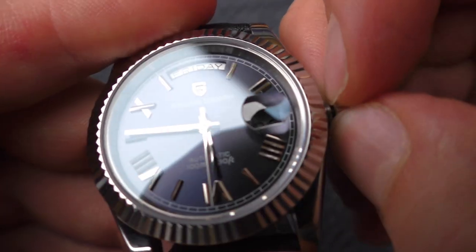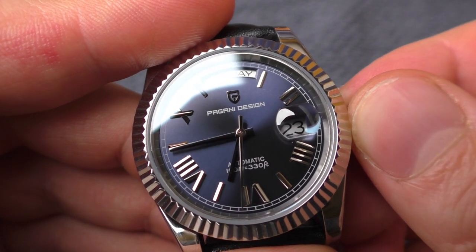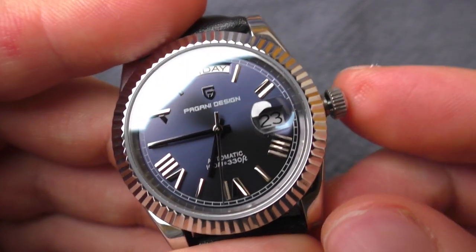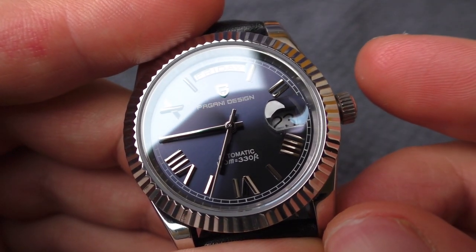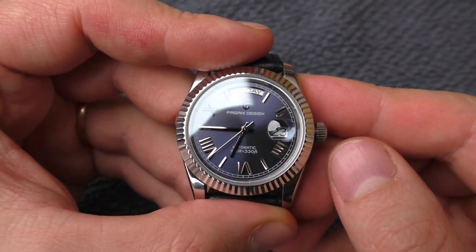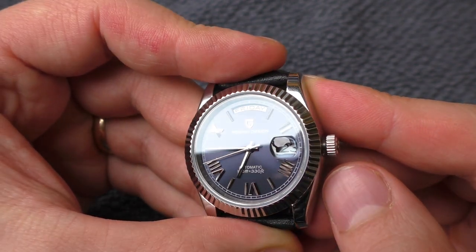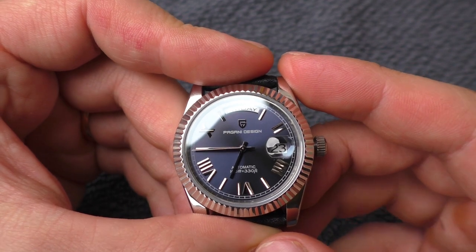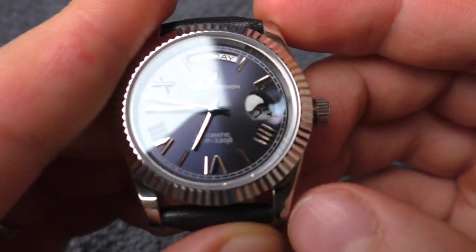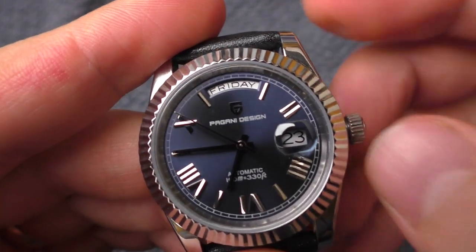Sorry, let's try again. Pull the crown out all the way, set the time, push the crown in. Okay, this time it's fine. Maybe this watch needs a little bit of run in — I have worn this watch just for one day and had to set the time only once. Maybe it just needs a bit of love. Anyway, let's move on.